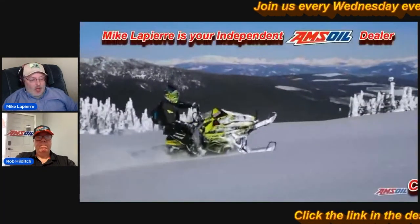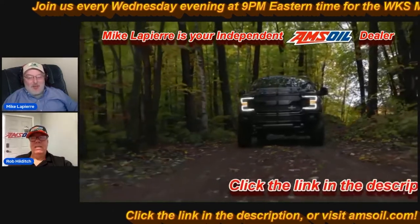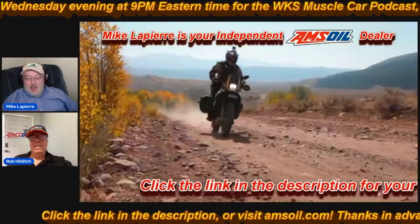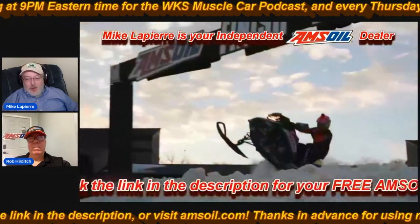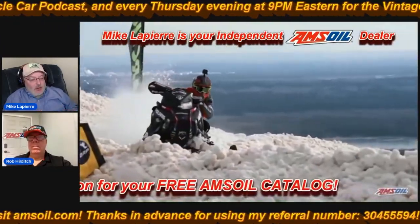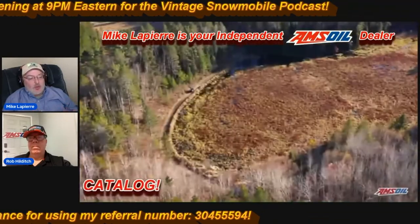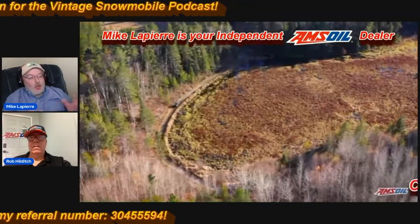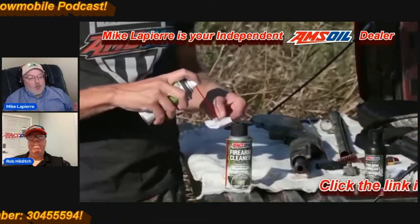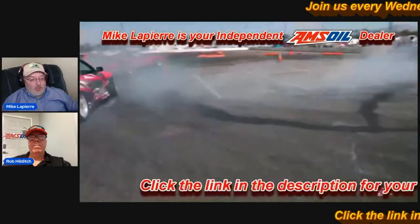Hello everyone, this is Rob and Mike. How are you doing today, Rob? Very well, thank you so much for coming on. Today we're going to be talking about Amsoil. In a few moments we're going to show you how you can get the deepest discounts, free shipping, and free gifts when you order your Amsoil products through us. But first, I'm going to ask Rob to give you a quick description of what Amsoil is and why you should consider using Amsoil products in your motorized vehicles.